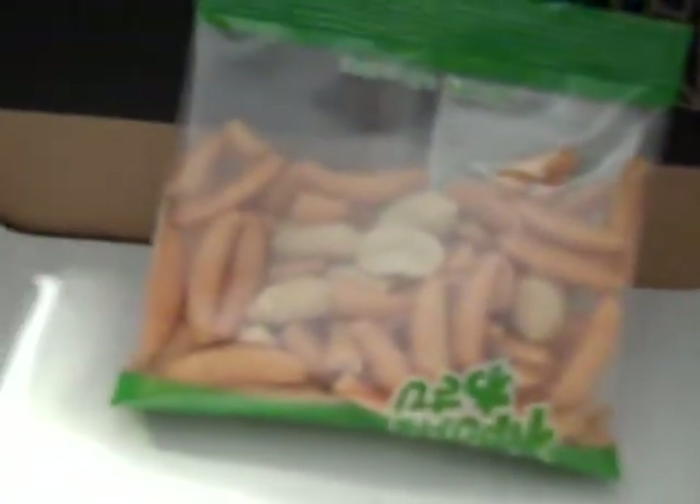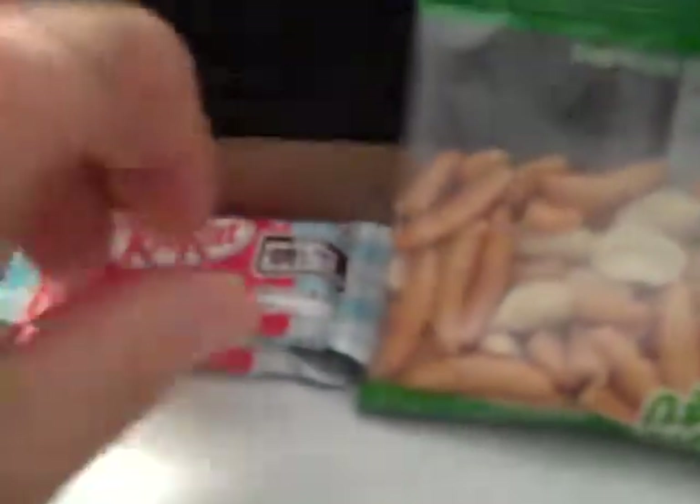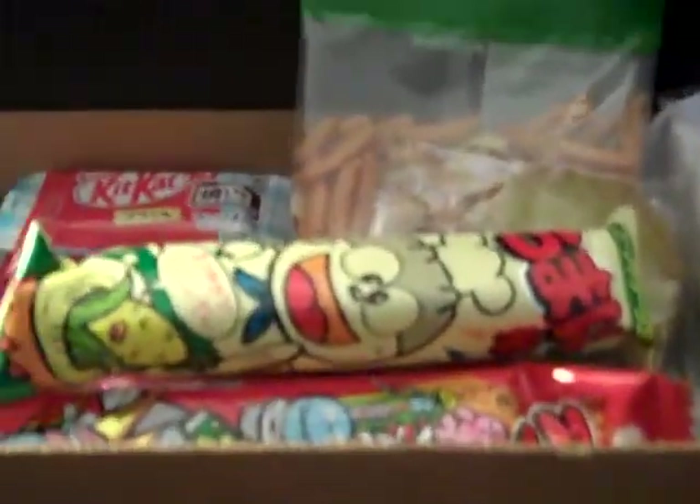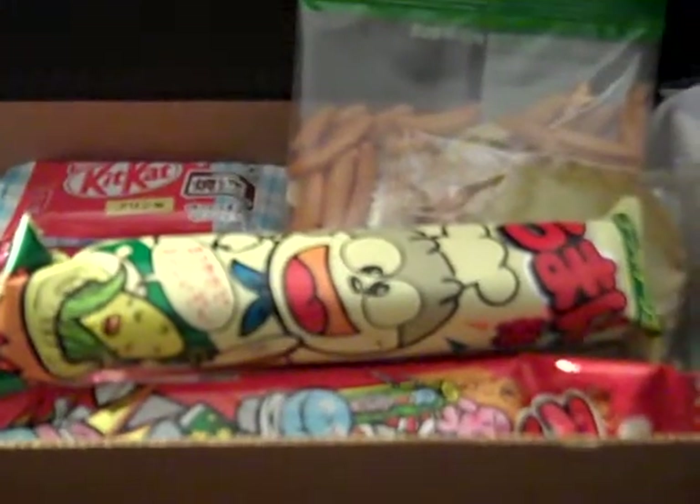I'll just put everything back in with a nice presentation. Let's put the Kit Kat bars here in a place of some prominence — there's two of them. Let's put the Baked Choco here, and the puff balls. And there you have it, ladies and gentlemen — the June 2014 Scotch Box.